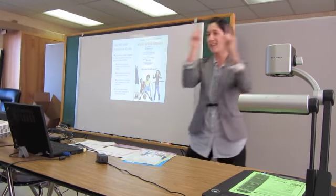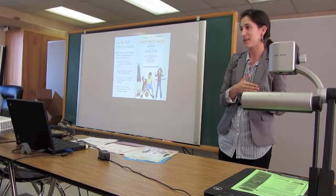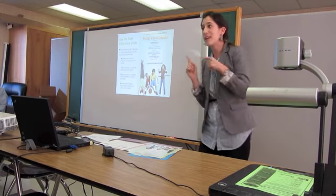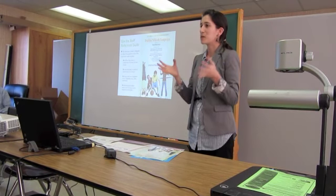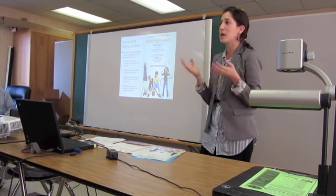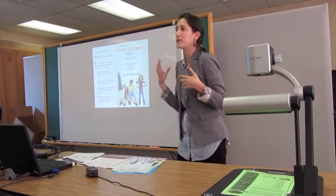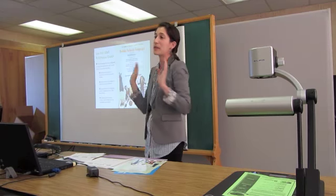You guys are on this side of the spectrum, working with children — people that are just creating those habits. They're learning how to structure their lives and make healthy choices, so hopefully they don't end up in the hospital with lifestyle diseases. That's why your job is so important, because you have that chance to impact children and help them create healthy lifestyles so it doesn't become something they have to correct later.